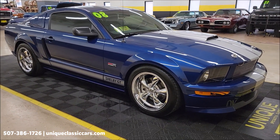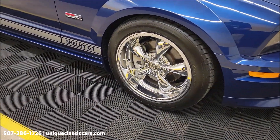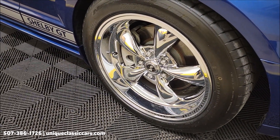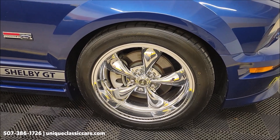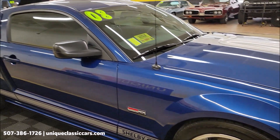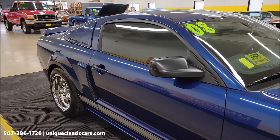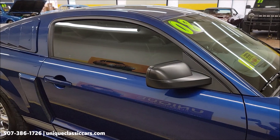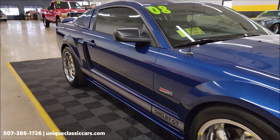This car has a clean Carfax with no accidents indicated and confirmed miles at just a little over 12,000. You can see it's riding on a slightly different Shelby chrome wheel than it would have been produced with — great look. It also has quarter window treatments and tinted side windows, so make sure you know your local and state laws on window tint darkness.